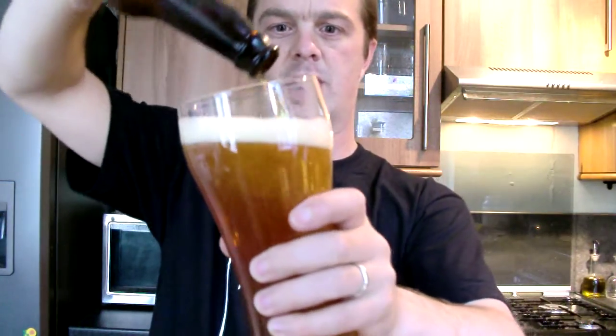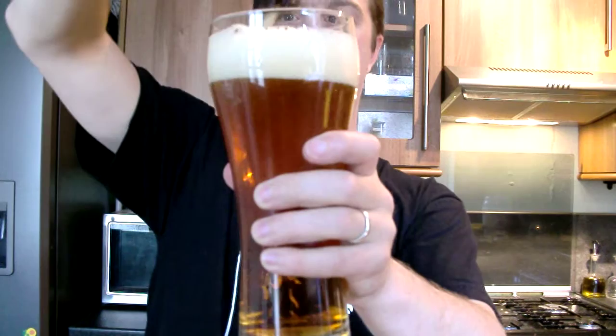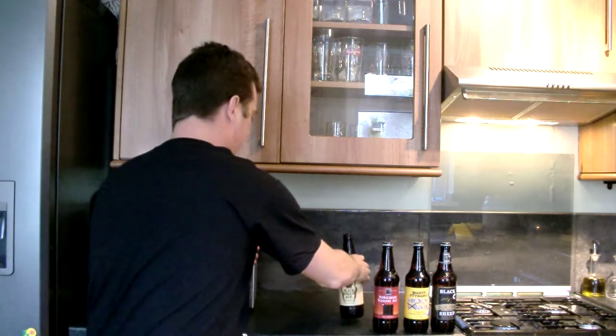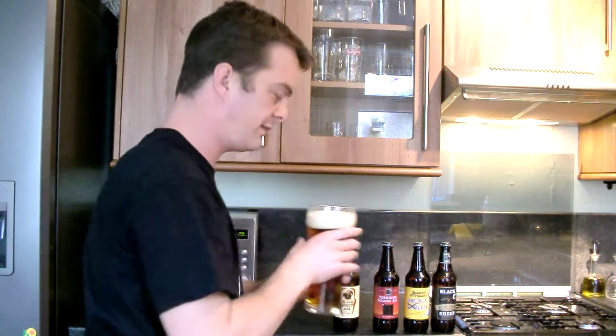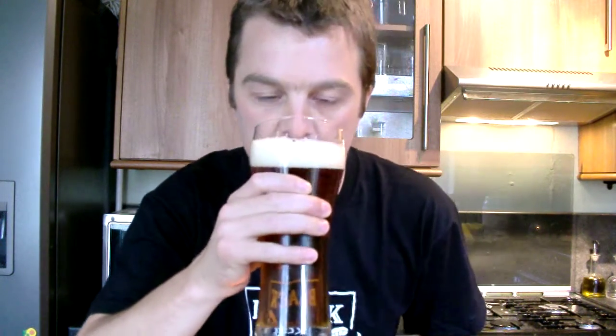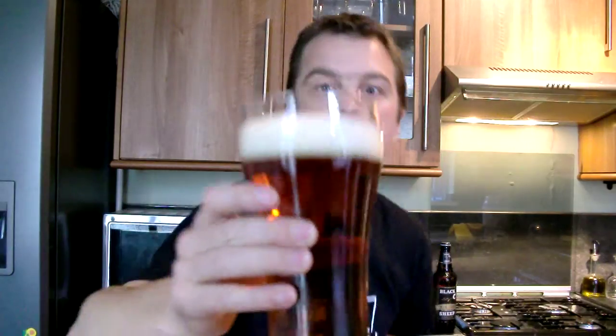Oh, lovely — look at this. Really, really good head. Look at that. Beautiful. You've got the orange peel color and it's just about a two finger head going on there. Bit of carbonation going — quite a bit of carbonation, which is always the sign of a good beer.